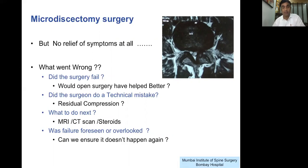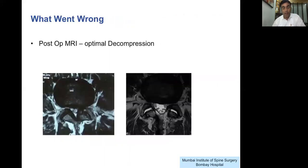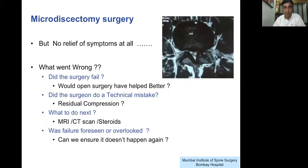What is to be done next? Was this failure foreseen — could we have predicted this patient would not get better? A post-operative MRI of the lumbar sacral spine was done, which shows optimal decompression. There is a very wide foraminal canal; all the ligamentum flavum has been taken down. There is some facet effusion but that can be due to surgical edema. The nerve roots on both sides are quite free. So what went wrong? Why did this patient have no relief of symptoms at all?